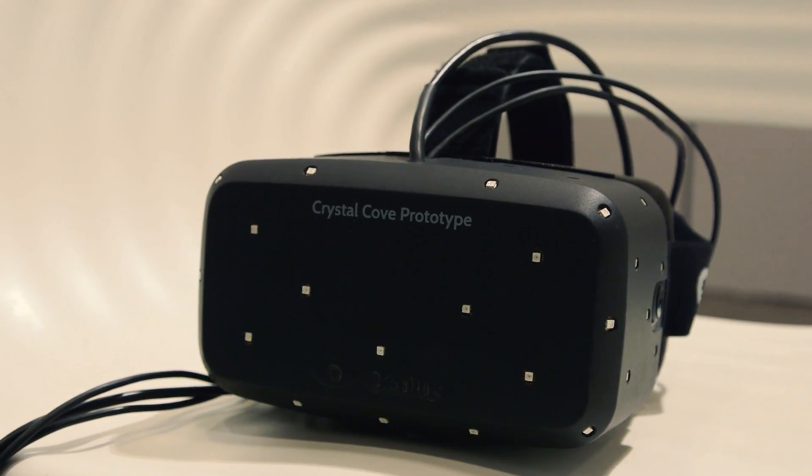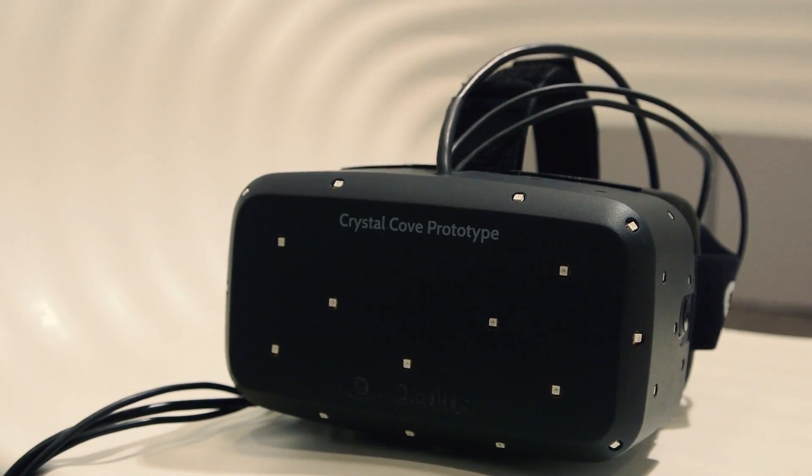At CES this year we're debuting the Crystal Cove prototype, which is a new feature prototype of the Oculus Rift, sort of on the path to the consumer version. The Crystal Cove prototype features two key new breakthroughs: positional tracking and low persistence display.